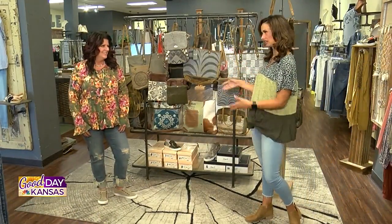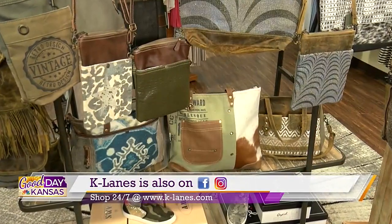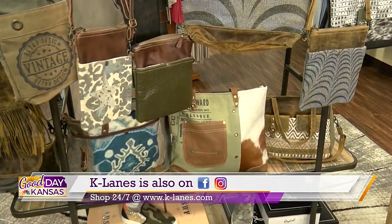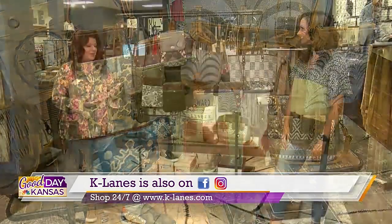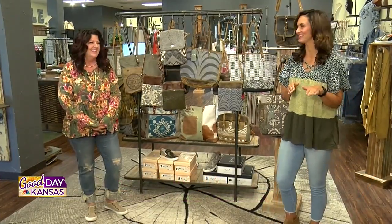The whole line is awesome. Is it all online and social? It is all online — Facebook and Instagram, and of course www.k-lanes.com. You'll find all of these bags there. You'll definitely want to follow us and pay attention for the month of September, because we are turning 28 years — K-Lanes has been in business, and we've been here in the Wichita area for 16. So we have some amazing things planned for our birthday slash anniversary. Check them out for sure.